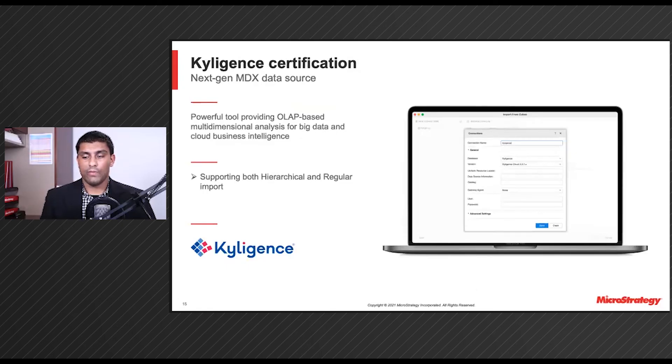With the ongoing cloud computing wave, OLAP and MDX are having a second wind and deliver insights from various legacy sources with speed of thought thanks to disruptive innovations. Keeping up with the latest in this area, we certified Kyvos in the MicroStrategy 2021 platform release this past December. And now in Update 3, we introduce another modern data source via MDX, Kylogens. This powerful tool delivers OLAP-based multi-dimensional analysis for big data stored in on-prem or cloud data lakes. With both hierarchical and regular import supported with Kylogens, you can enjoy modern OLAP solutions in MicroStrategy in a way that suits your business needs best.